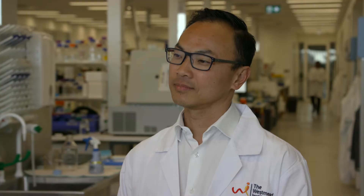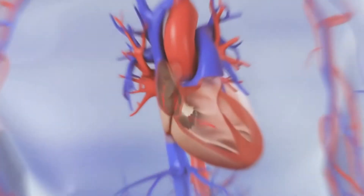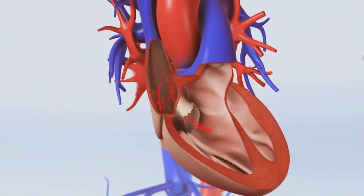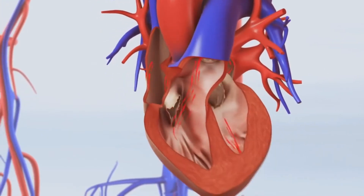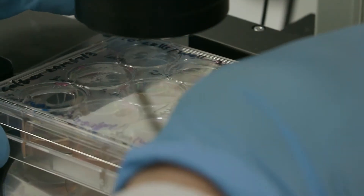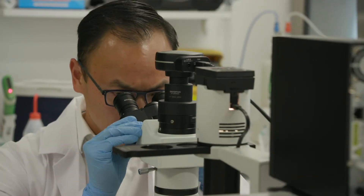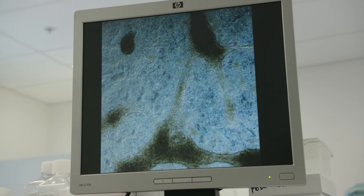When it comes to repairing our cells, our heart doesn't do such a great job. The heart, together with the brain, were thought to be two of the least regenerative organs in the body. When I was in medical school I was taught that the heart, once part of it was dead, could not regenerate itself. And it was only when I was a junior cardiologist in training that new evidence was suggesting that that's not exactly true.